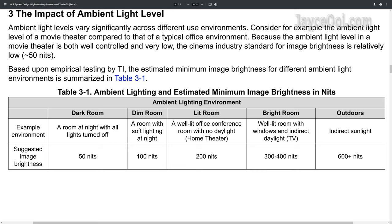Thanks to TI, we can all know it better. In short, it is depending on your environment lighting. As you can see, 50 nits are suitable in a dark room, 200 nits for an office conference room, and higher brightness in a bright room and so on.